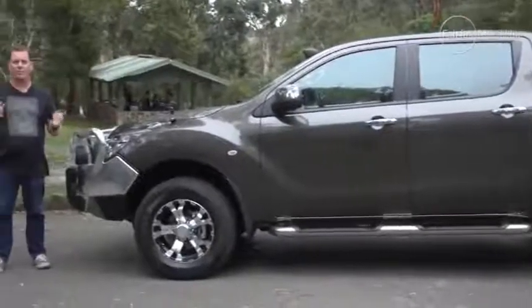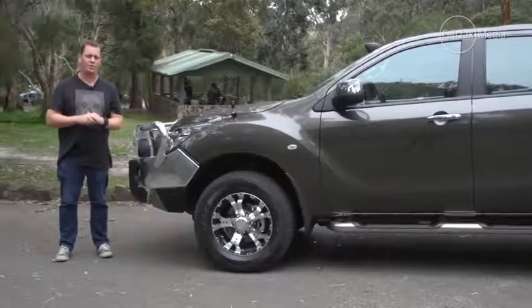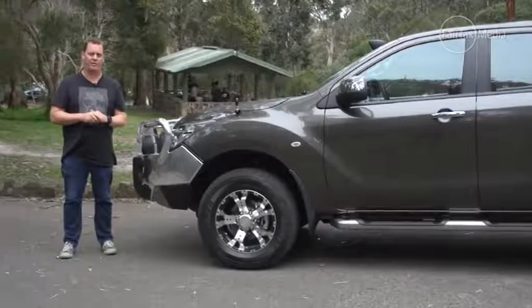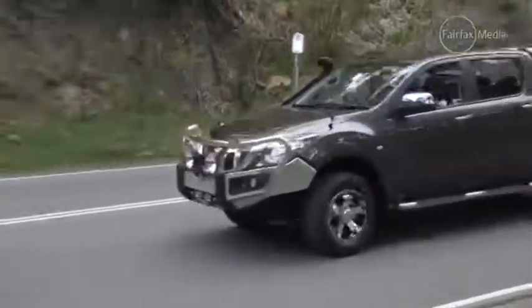While the updates to the Mazda BT-50 are not as significant as its rivals, it certainly remains a strong contender in this popular class. It does, however, have one more test to face — can it defend its Car of the Year crown in the ute category? We will find out in a couple of months.